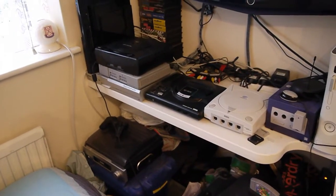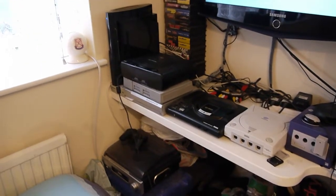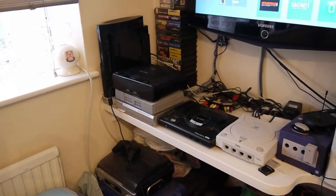My first console was my Mega Drive, and it's still the same one — so are all the other consoles apart from my Sega Saturn. I left my Sega Saturn round a school friend's many years ago and never actually picked it back up, so that's the one I got on eBay about 2 years ago.